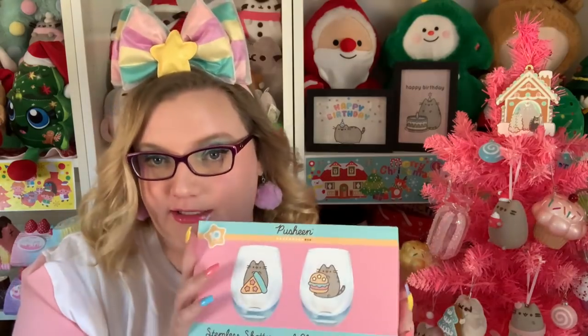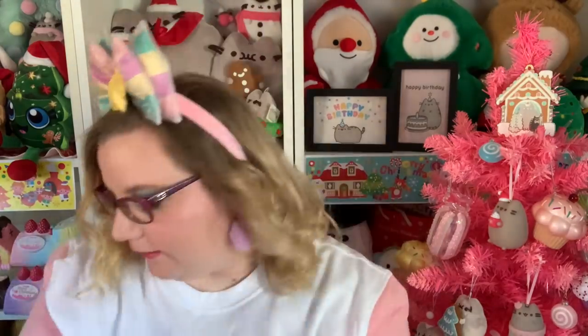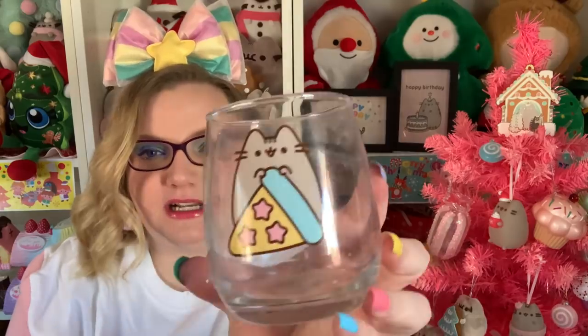Next is a stemless shatterproof glasses set of two. They're hand wash only, do not microwave, and not dishwasher safe — so they definitely are glass. I will say these are super dirty even though they were just packaged in styrofoam. I'm slightly disappointed because you can tell where they put the designs on — there's like a square box all the way around where they clearly stamped the design, and it just looks kind of cheapy. The design itself is really cute though — Pusheen with a little pizza and Pusheen with a little burger.